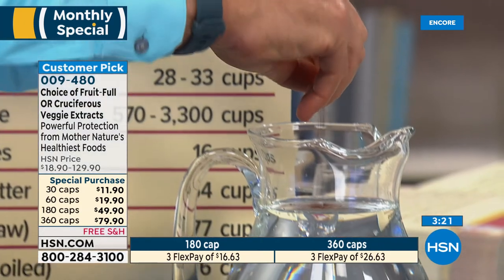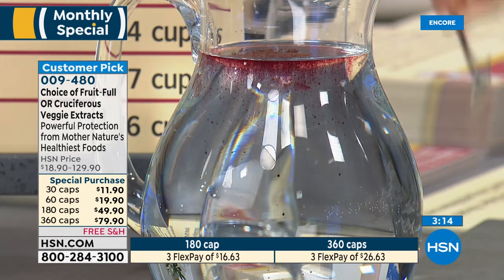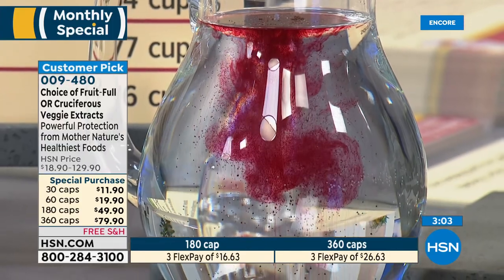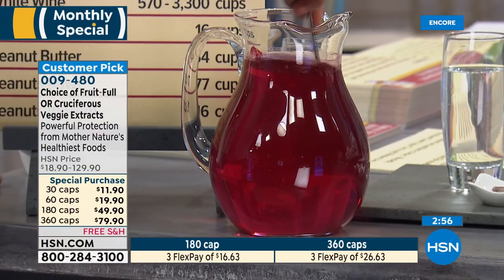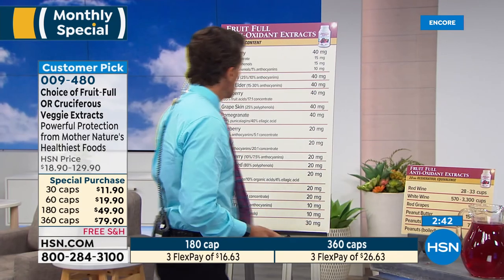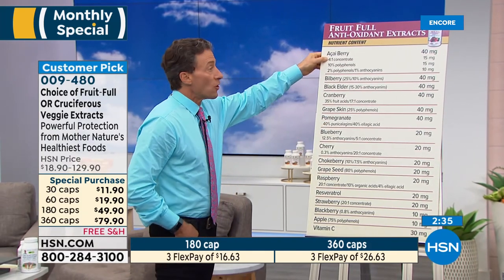I wanted to take a capsule of the fruitful antioxidants and open it in more than a gallon of water, just to give you a sense of what's different. If it were just dried fruit, it wouldn't do what it's going to do here. You can already see it naturally — these are water-soluble protective compounds, anthocyanins. That's just one capsule, and these are the same capsules you'll get at home. As it dissolves, it will get darker and darker until eventually it's so dark purple on your TV it's almost going to look black.